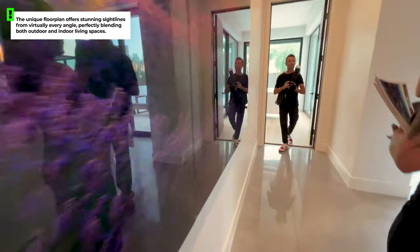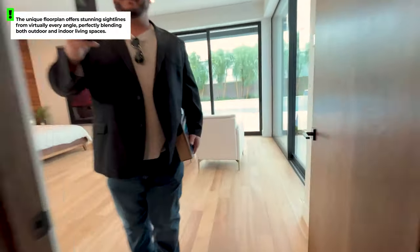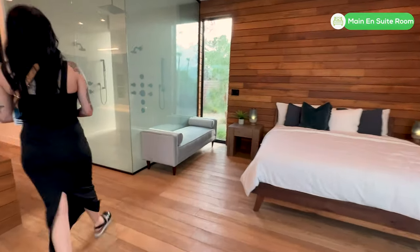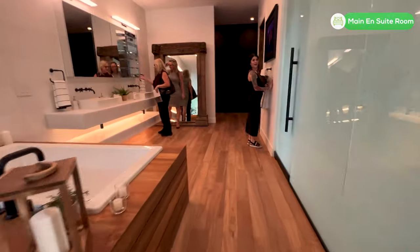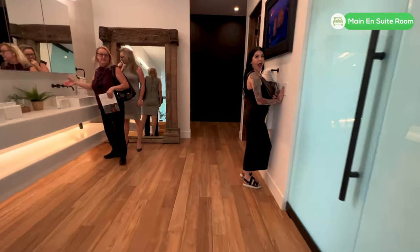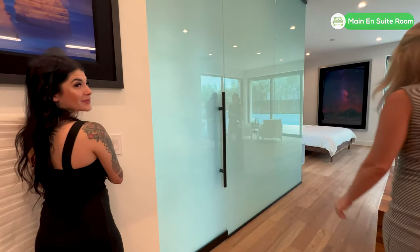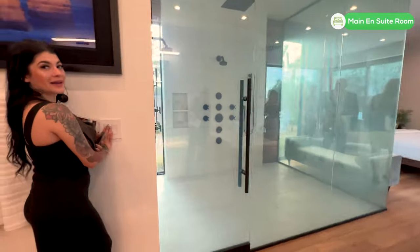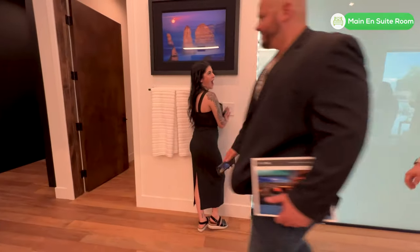As we walk through here, just a couple of things to catch you up on with the details: this shower — you are going to love this shower. You have privacy glass if you need it. If you don't, you can turn it off, but that is a super cool feature of this home.